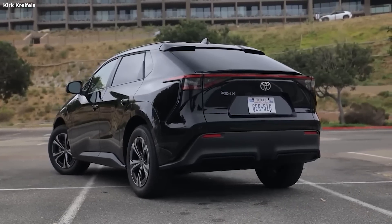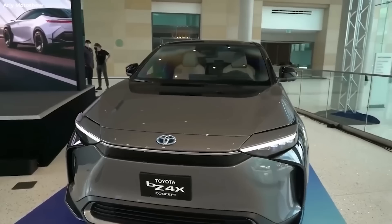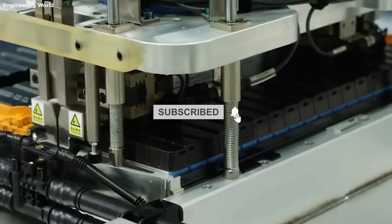So, which car are you taking? Let us know in the comment box below. If you've watched up to this point, thank you so much. For more videos about EVs, Toyota, Tesla, Ford, and the most recent auto news, please consider subscribing to Tech Addicts.